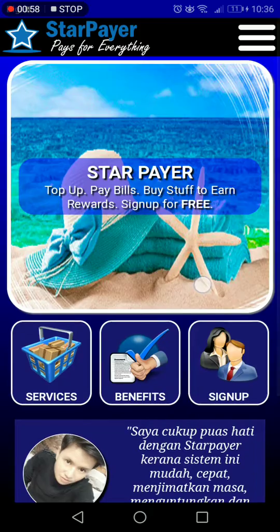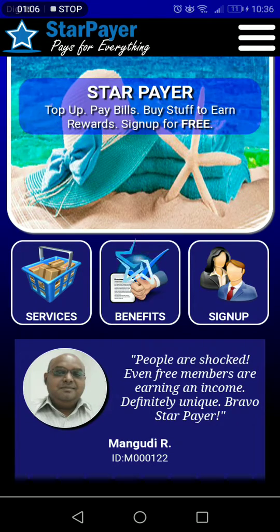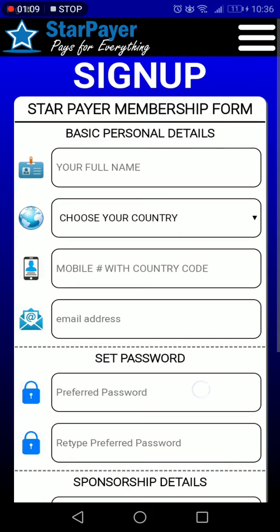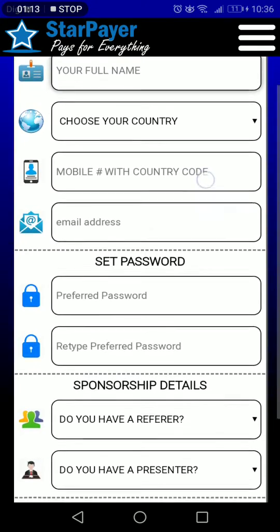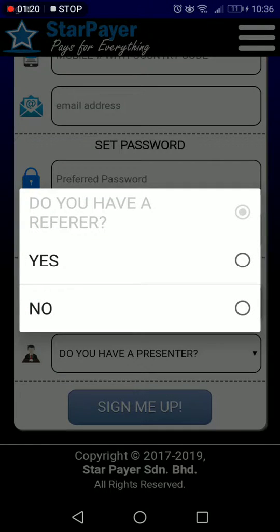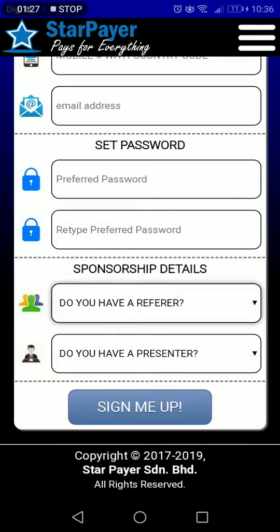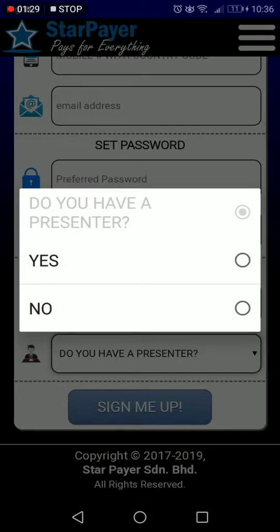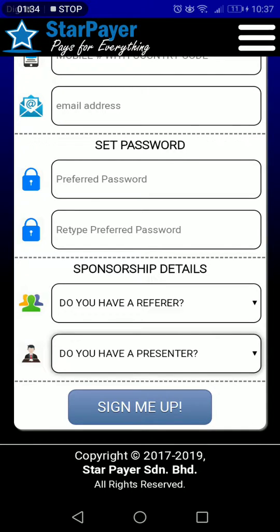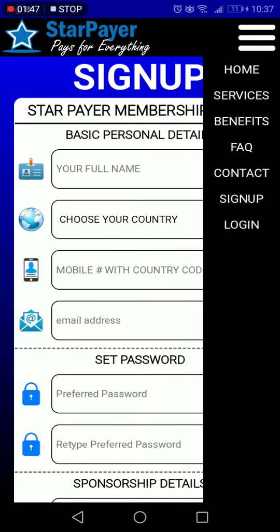When you want to refer someone into the program, it's as simple as ABC. Just go to the sign up button, and once it opens you just have to put in your referral's information. It takes less than one minute. When you have got your member ID, you just plug it in here. This will ask for a referrer and also a presenter. The presenter is the person who actually presents the program to your referral, and the referrer is the person in your circle of influence. This is how you sign up a new member.